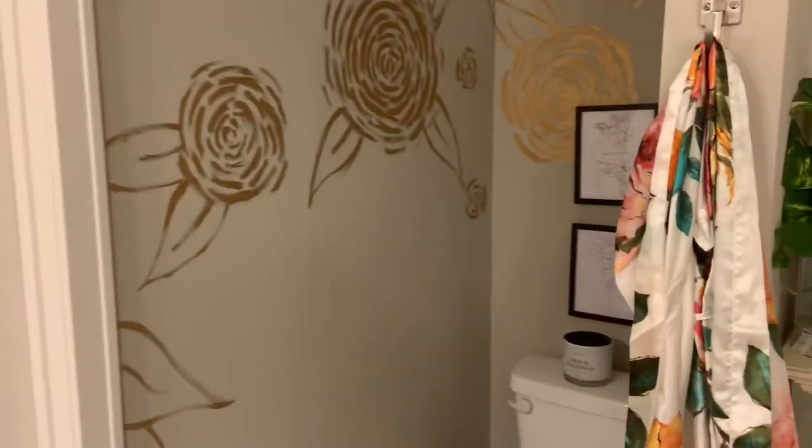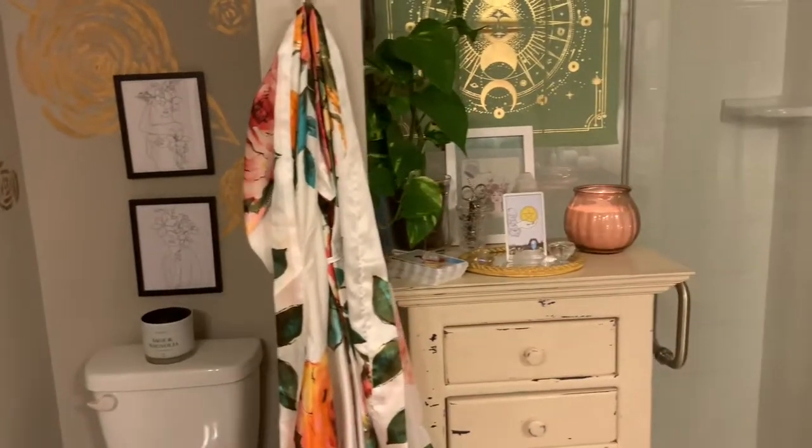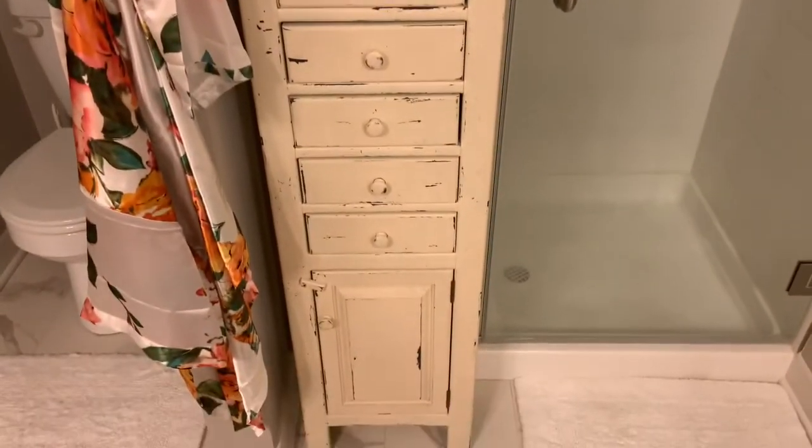It's my closet door — it is currently a mess so we won't go in there. My robe is over here, and then there's my shower.